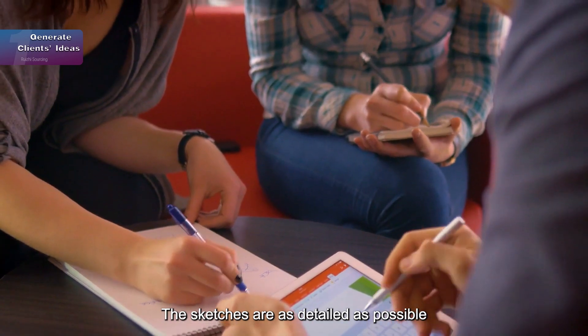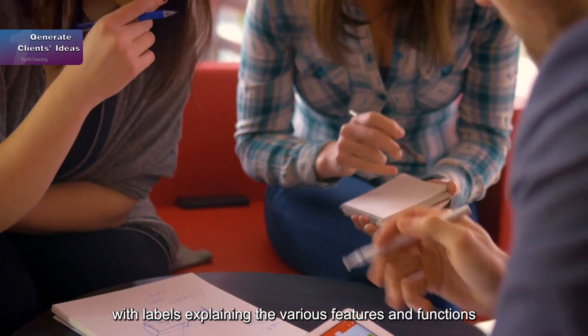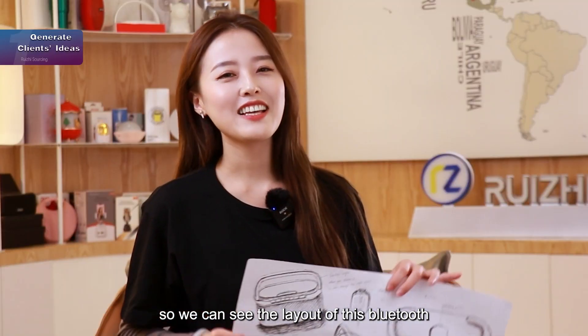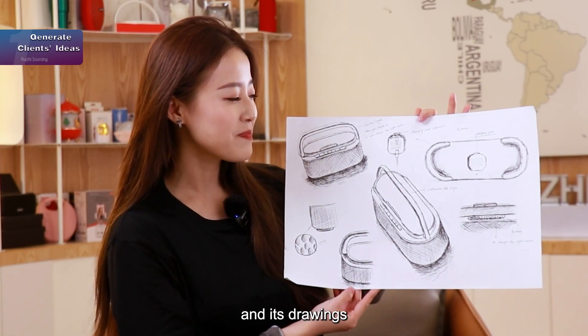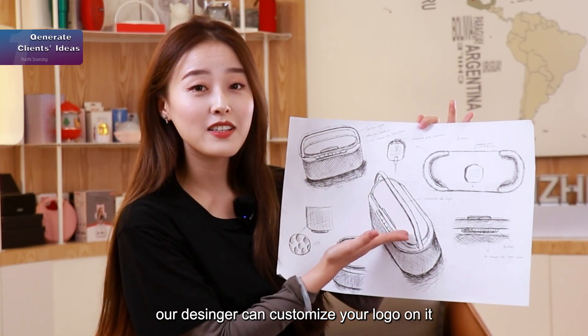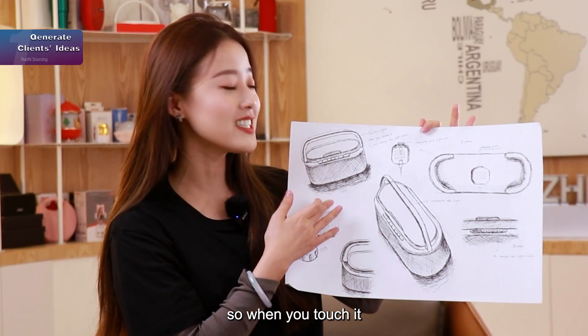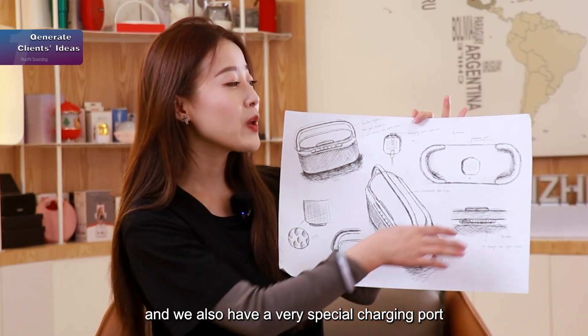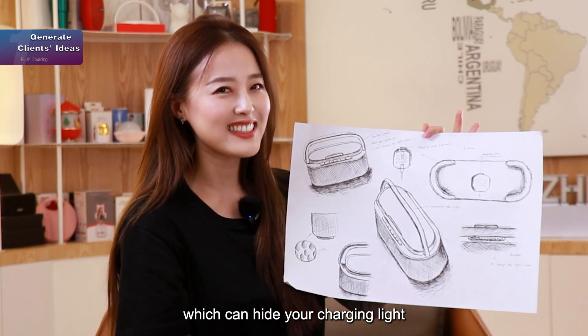The sketches are as detailed as possible, with labels explaining the various features and functions. We can see the layout of this Bluetooth speaker in these drawings. Our designers can customize your logos on it, and we have a touch bar — when you touch it, the light will change. We also have a very special charging port which can hide your charging light.